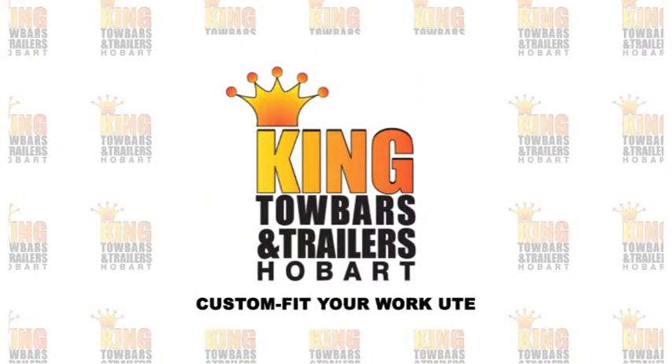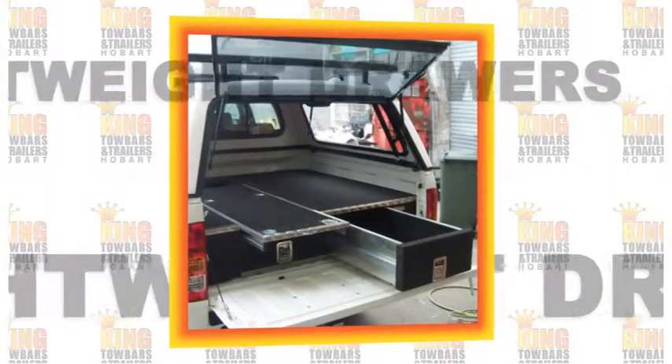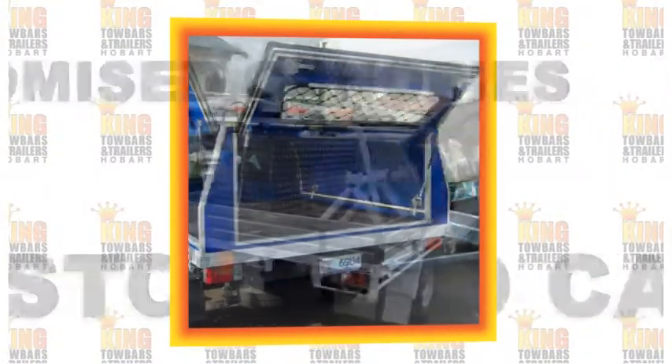Custom fit your work ute with King Tow Bars and Trailers. From lightweight drawers to heavy duty cabinets and customized canopies, King Tow Bars and Trailers can modify your work ute to your specifications.